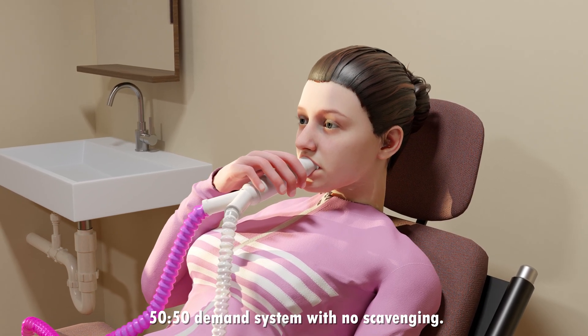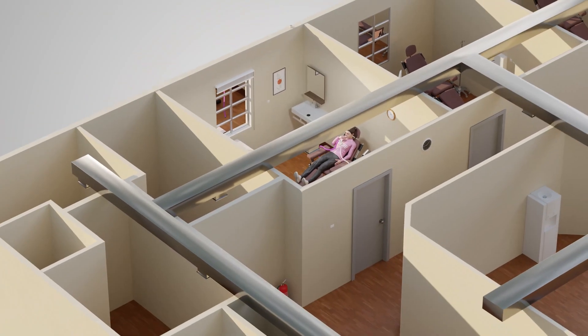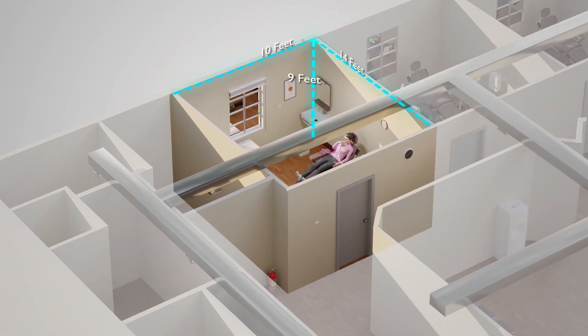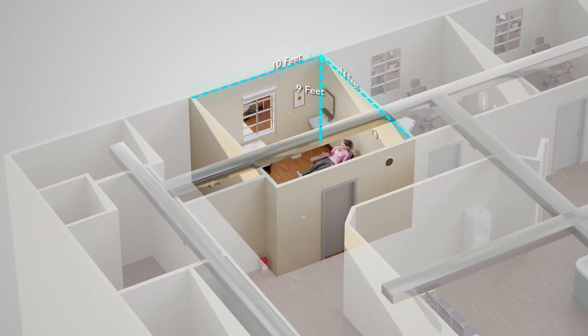This is based on the breaths per minute for an average adult and the volume of air for each breath, in a procedure room that is 10 by 14 by 9 feet. Most procedure rooms are smaller, so the concentration of unscavenged nitrous would actually be greater.